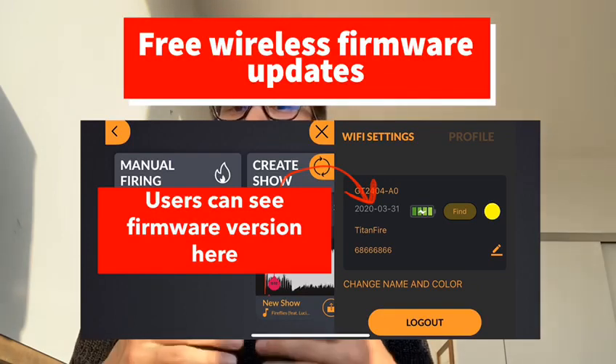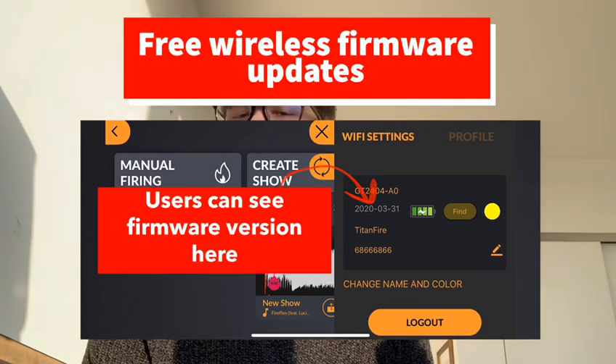Our systems are now updatable using our free wireless firmware update mechanism.